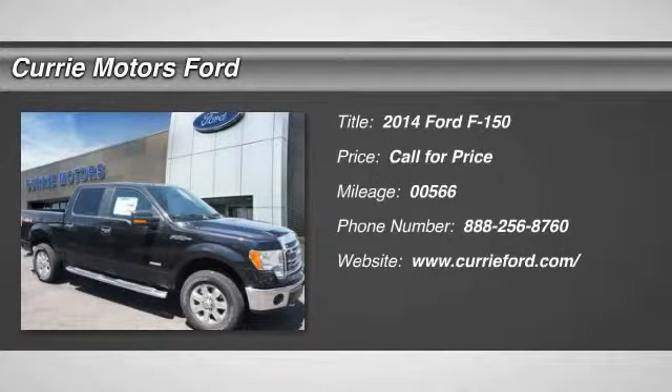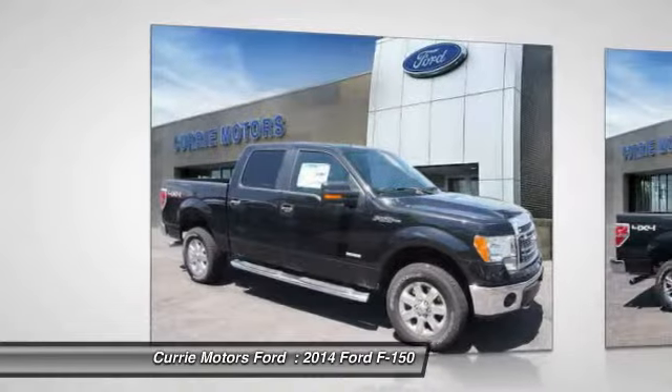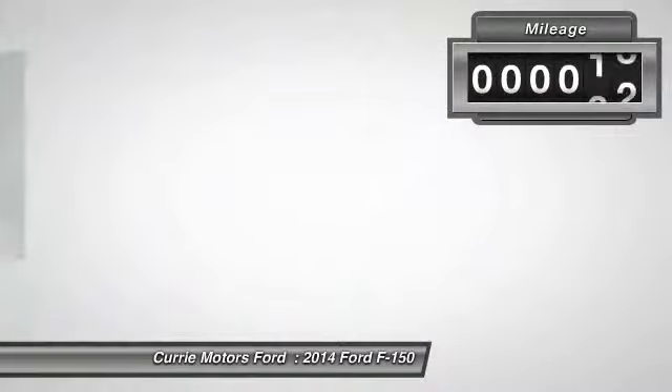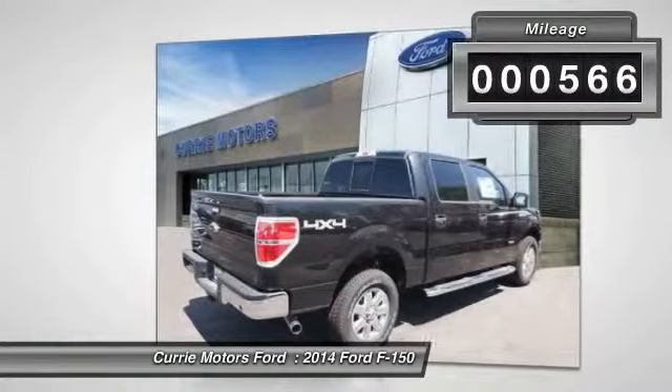The 2014 Ford F-150. A Ford F-150 knows how to handle any situation. It's built to follow orders. No whining. This vehicle has less than 600 miles.